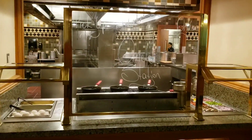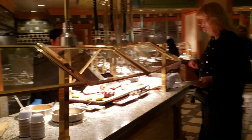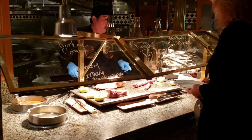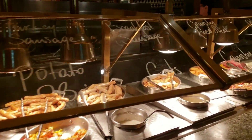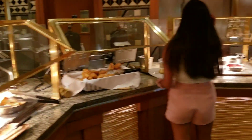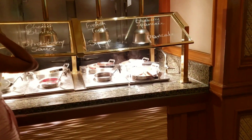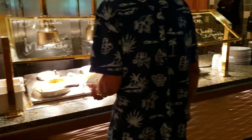Looks like if you want an omelette, you can pick it up here because I've never seen that. Over here there's more — turkey. And then you've got breakfast food over here. We're here at the lunch, so I'm not sure if breakfast is available during dinner time or not. I think they change it up, but I'm not sure.